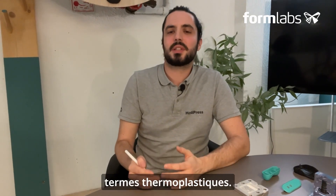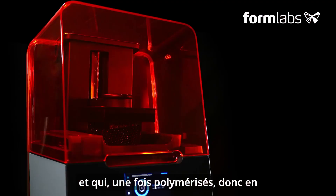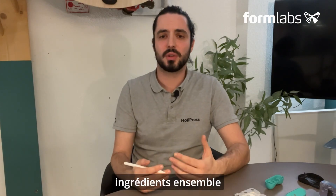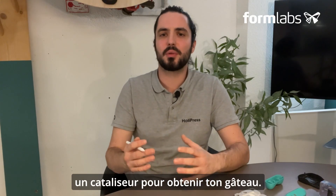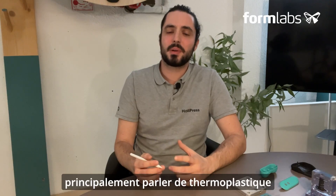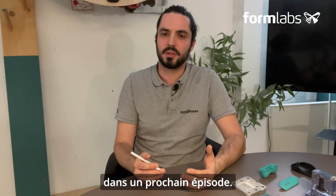Thermosets are the opposite of thermoplastics. They are polymer materials that can only be used once, and once polymerized — in other words hardened — they take on a shape that can no longer be modified. To illustrate this, take a cake recipe: you mix several ingredients to make the batter, then heat them in an oven or with a catalyst to obtain your cake. Unlike a thermoplastic, you won't be able to separate the different elements after baking. In our case, we'll be talking mainly about thermoplastics and will tackle thermosets in a later episode.